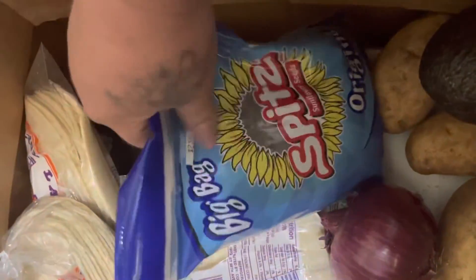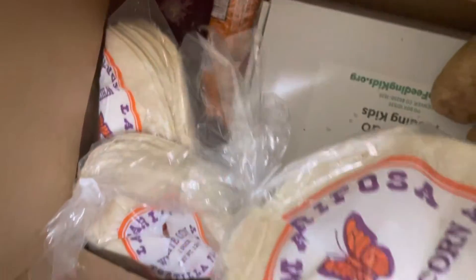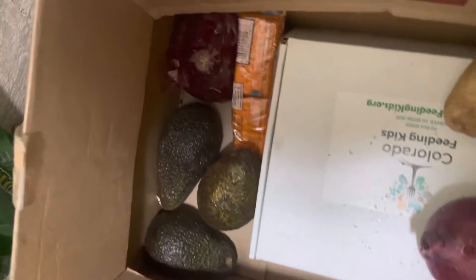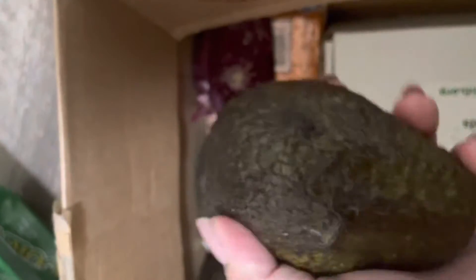We got some sunflower seeds, which I'll give to my husband — that's not really my thing. We got some corn tortillas — quesadillas, tacos, yes! I love red onion; it's good for chicken salad sandwiches or fajitas. We got some avocados — this one's actually really perfectly ripe so I can use that right away. That one's also perfectly ripe. Some more onions and some potatoes.